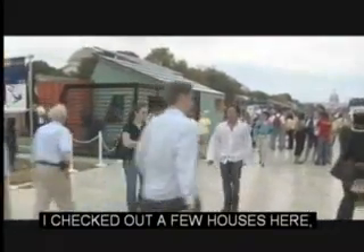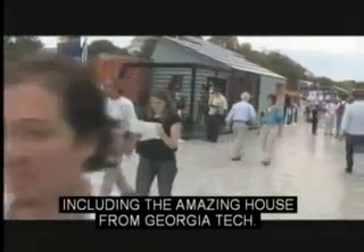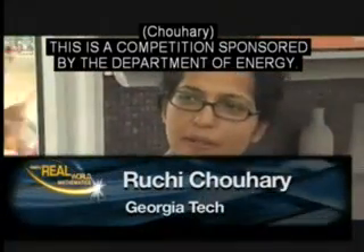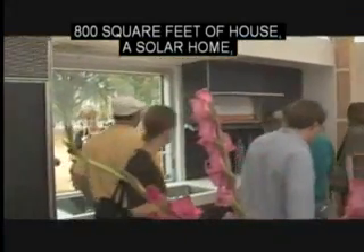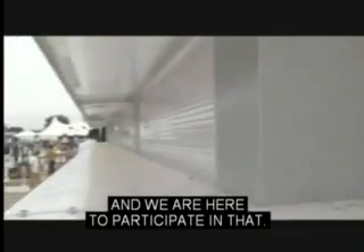I checked out a few houses here, including the amazing house from Georgia Tech. This is a competition sponsored by the Department of Energy. They invite 20 schools to participate in a student-run competition, where the students design and build 800 square feet of a house — a solar home that's run entirely by solar power. It's an off-grid house.